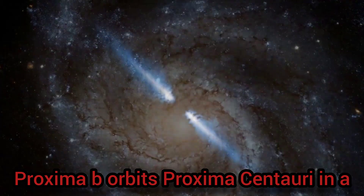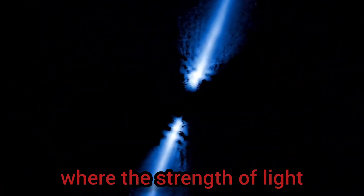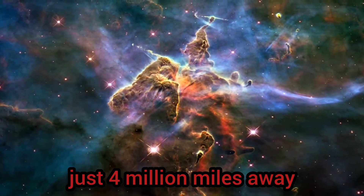Proxima b orbits Proxima Centauri in a Goldilocks-like habitable zone, where the strength of light is just right to melt water. However, its close distance to the star — just 4 million miles away, or roughly 17 times as far as the Earth is from the Moon — comes with a worrisome consequence.